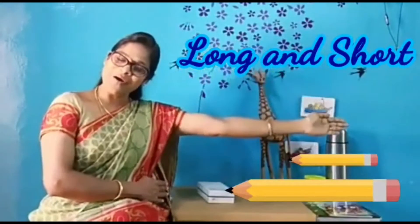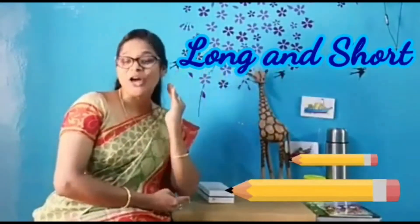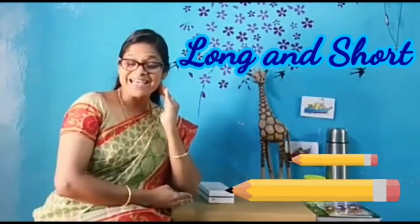Long, long, long, short, short, short. Yes, today we are going to learn heavy and light. What is heavy and light? Heavy and light is classified by its weight. What do you know about weight? I don't know what is weight.